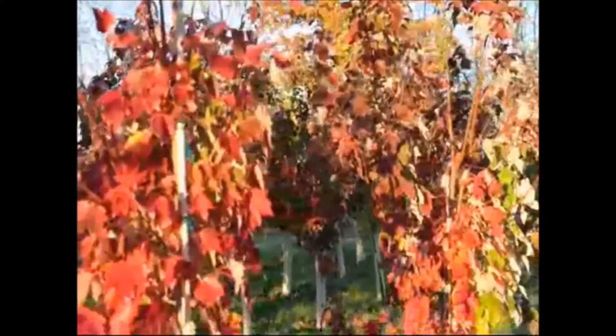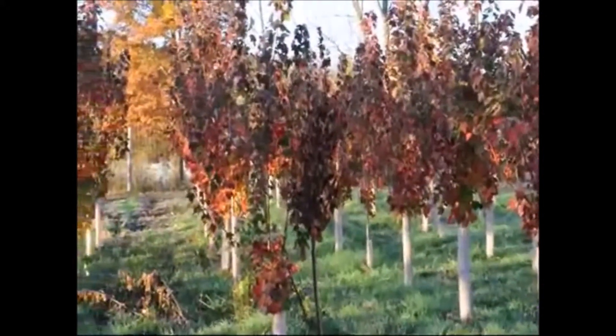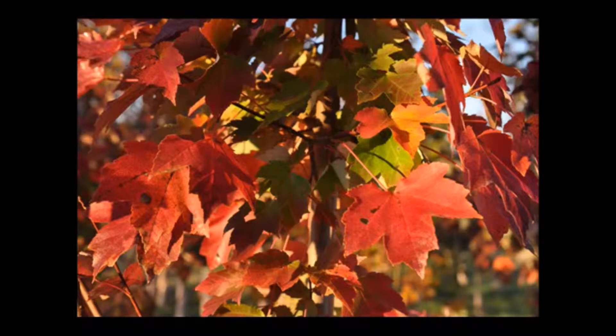The Sunset Red Maple, or the Frank's Red, is one of the best red maple cultivars on the market, with excellent orange to red fall color. It's very cold hardy, ultimately growing to 45 to 50 feet by 35 to 40 feet.